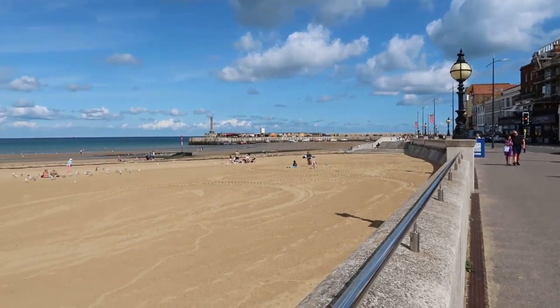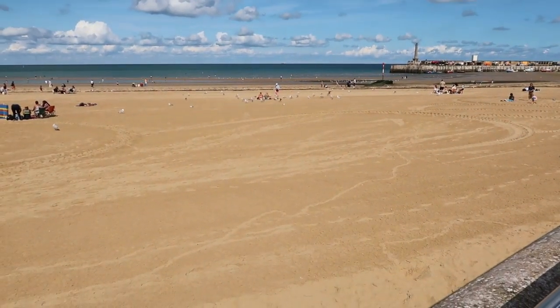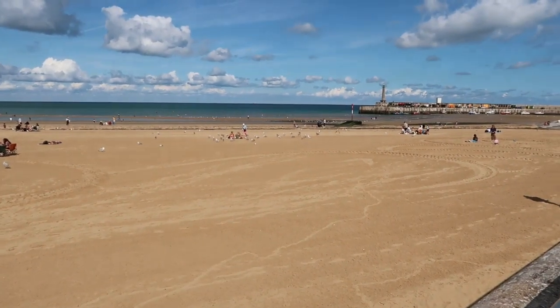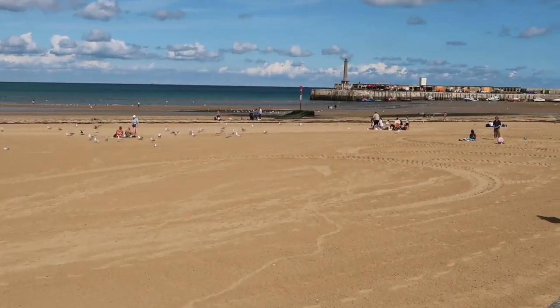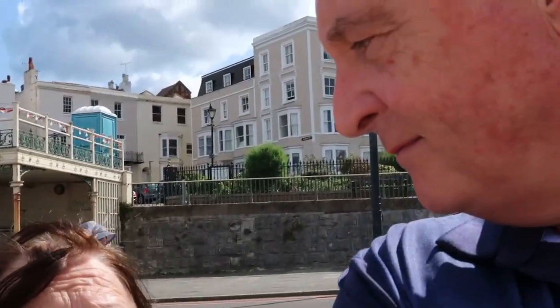Spot the people that have food - just look for the seagulls because they will circle anybody that's got food. They'll be your friends forever! Talking of food, let's try a fish and chip shop.